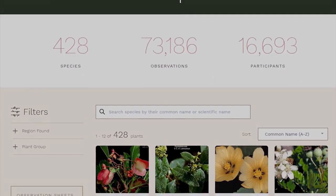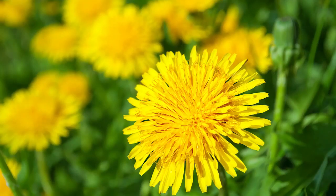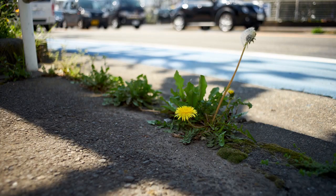An easy plant to start with is something very common, like a dandelion. This is a great option if you don't have a lot of natural spaces around. Dandelions are known to pop up just about anywhere, and they're pretty easy to identify.